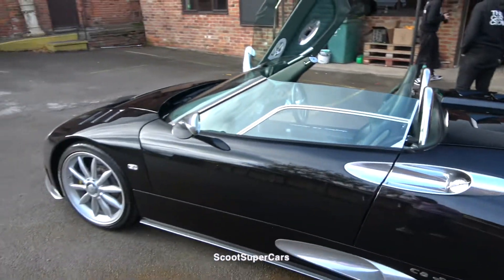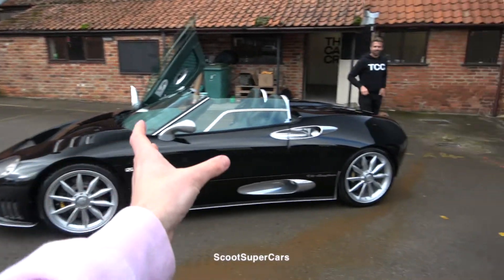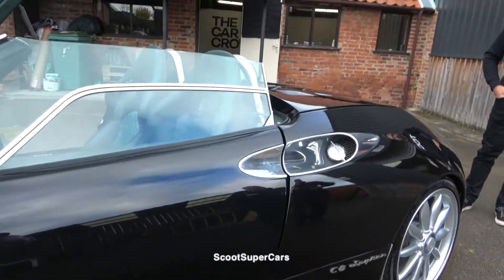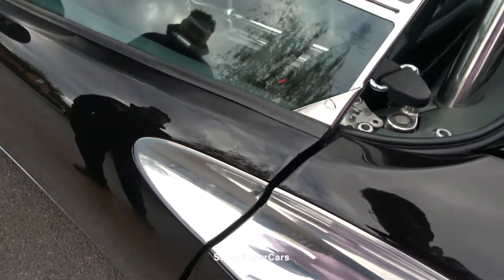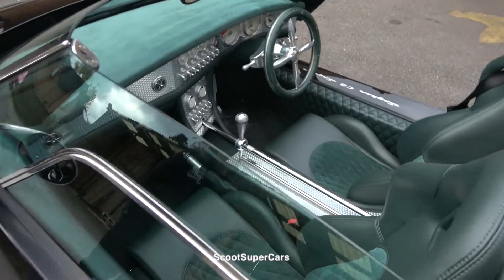Before I get in the C8 Spyder, I'm trying to work out where the door handle is. There's me thinking I'm being silly but I cannot see a handle at all. I thought it might be here because I can kind of see fingerprints, but I think I'm wrong. I have absolutely no idea — apart from climbing over. I'm baffled!